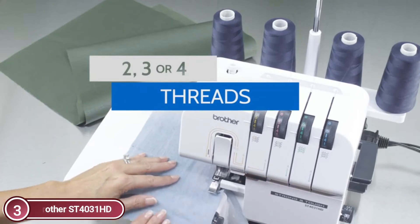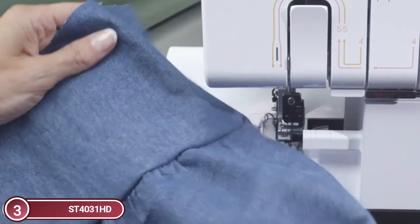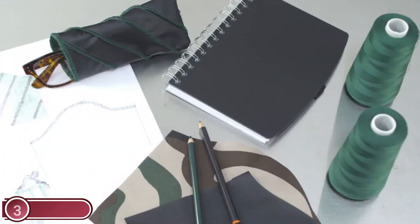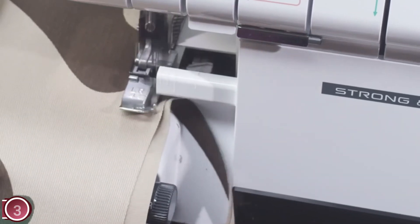Three accessory feet are included with the ST4031HD: blind stitch, standard, and gathering feet, as well as an extended table that can be used for larger projects.